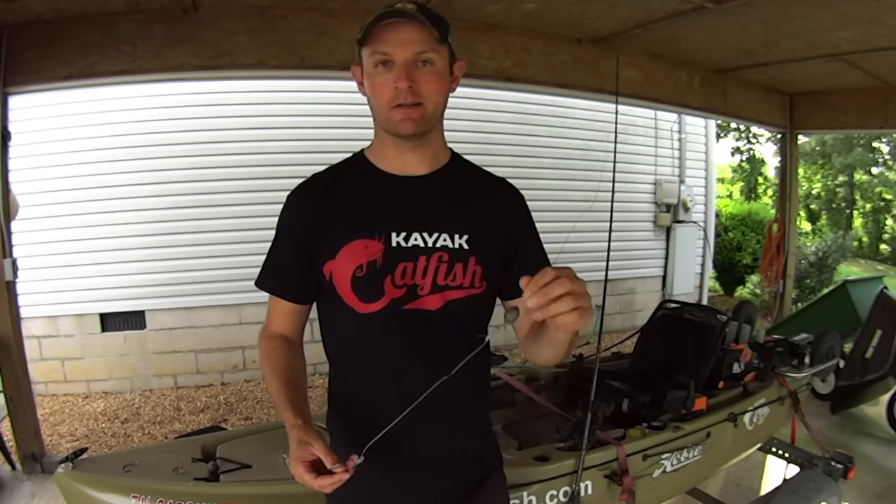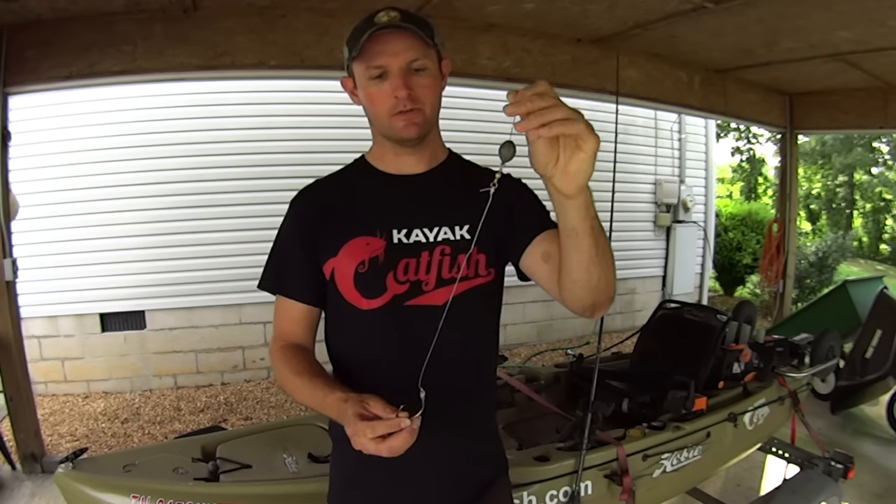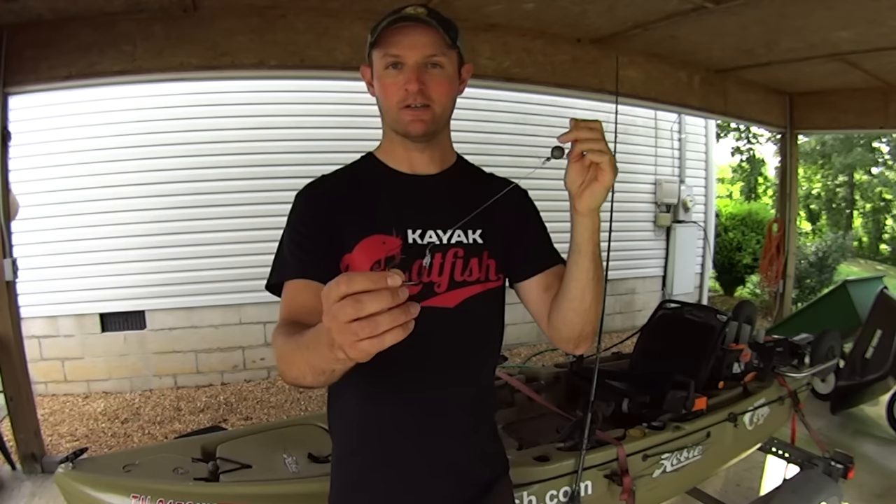The first rig I'm going to talk about is this right here. This is the Carolina rig. The Carolina rig has your sinker down to a swivel, down to your leader line, and then finally completed with your hook.